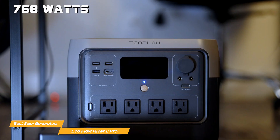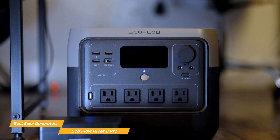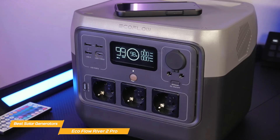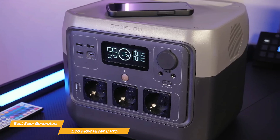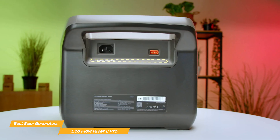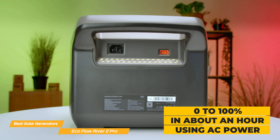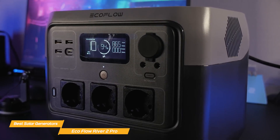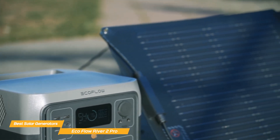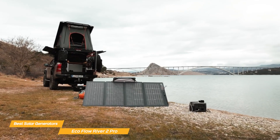With 768 watt-hours of battery capacity, an output of up to 800 watts, and a surge capacity of 1,600 watts, it's got enough juice to keep essential devices running while staying lightweight and portable. One of the biggest selling points of the River 2 Pro is its insanely fast charging speed — while most power stations take around three to four hours to fully recharge, this one can go from zero to 100% in just about an hour using AC power. That's a game changer if you're on the go and need a quick top-up. The solar compatibility is another win, allowing you to pair it with EcoFlow's 220-watt solar panel or even third-party panels.